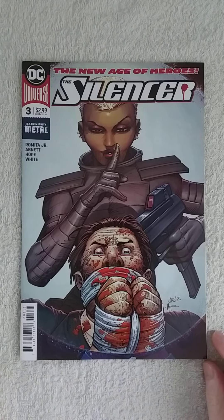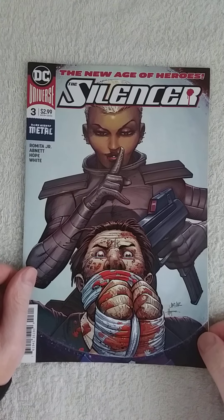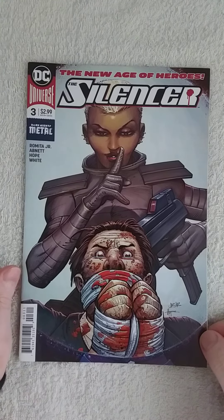Guys, welcome back. Today we're going to do The Silencer issue number three by DC Comics. And this is the third part of the Code of Honor saga. So without further ado, let's dive in.